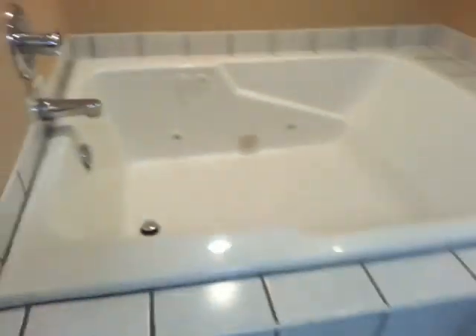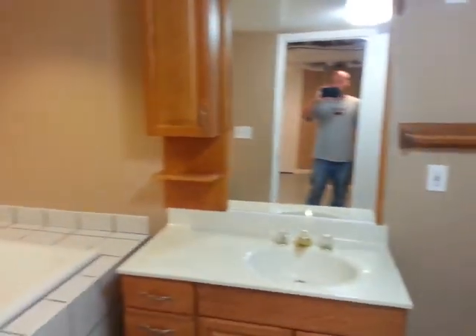I saved the best for last — the beautiful bathroom down here. This one does have a nice hot tub, whirlpool tub — big enough for a couple people — as well as a stand-up shower, toilet, and sink.